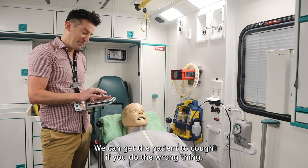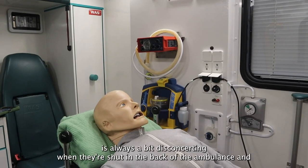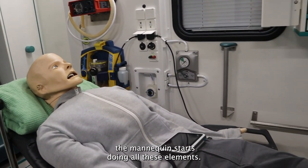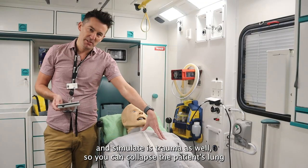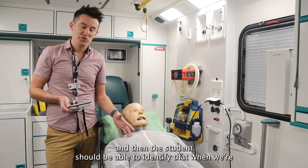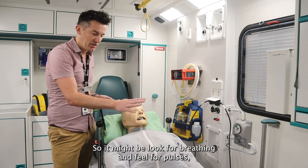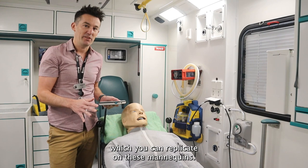I have turned it up quite loud - hopefully you can hear that. It's not obvious for the students; they have to listen appropriately. We can get the patient to cough - if you do the wrong thing they can cough, so it's always quite disconcerting when they're in the back of the ambulance and the mannequin starts doing all of these things. One of the key things we try to simulate is trauma as well, so you can collapse the patient's lung and the student should be able to identify that. When training cardiac arrest scenarios, we teach them to look for signs of life - breathing and pulses - which you can replicate on these mannequins.